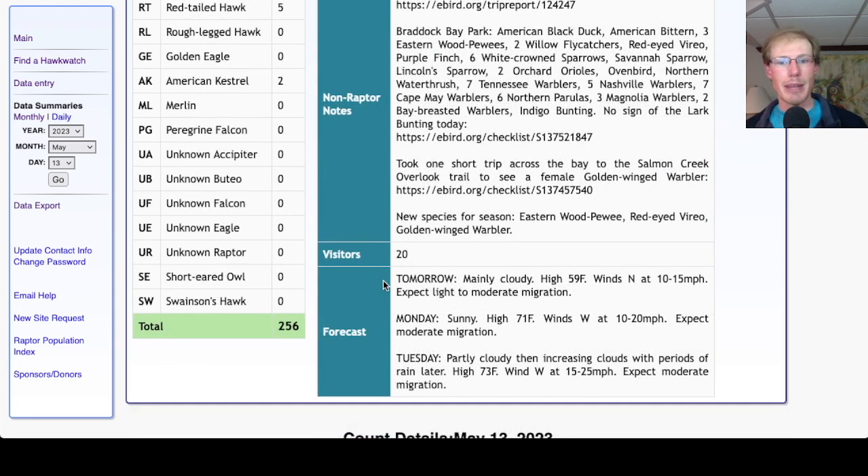Taking a look at the forecast: tomorrow is looking mainly cloudy with a high in the upper 50s, winds north at 10 to 15 mph — stronger in the morning then weakening, but still mostly unfavorable, so only expect light to maybe moderate migration for Mother's Day. For Monday, it's looking sunny with a high around 70 and westerly winds at 10 to 20 mph starting southwest in the early morning then shifting more west-northwest — a decent wind, so expect moderate migration. For Tuesday, partly cloudy then increasing clouds with periods of rain later in the day, high in the low to mid 70s, with fairly strong westerly winds that may be even more favorable in the morning — could change to good migration, so keep an eye on Tuesday.